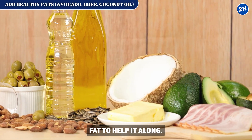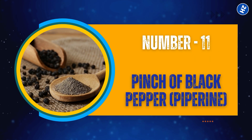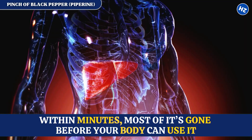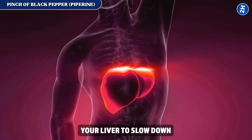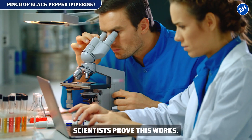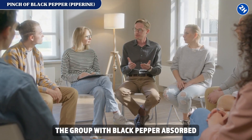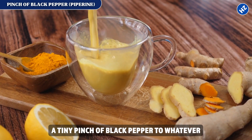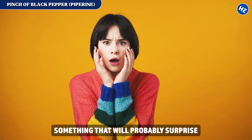Now that turmeric has fat to help it along, there's one more simple tweak that can push it to its full potential. Fix number 11: a pinch of black pepper and piperine. When you take turmeric, your liver breaks it down super fast — within minutes, most of it's gone. But black pepper contains piperine, which tells your liver to slow down and let the turmeric stick around longer. Scientists tested this and found the group taking turmeric with black pepper absorbed about 20 times more. Just add a tiny pinch to whatever you're already doing.